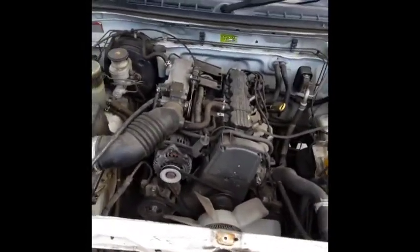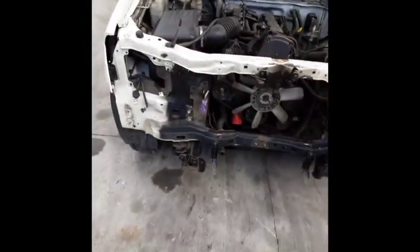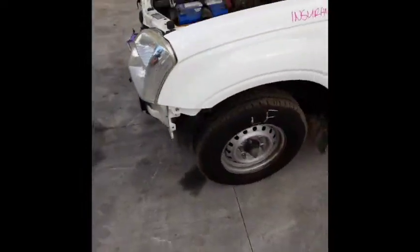C24SE, 2.4 litre 4 cylinder petrol engine. This vehicle has sustained damage in the front end. We have the left hand headlight; left guard appears to have no damage.